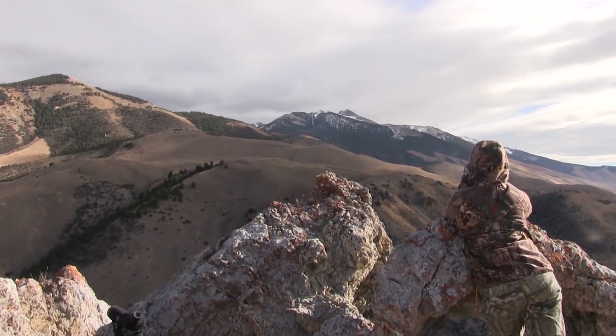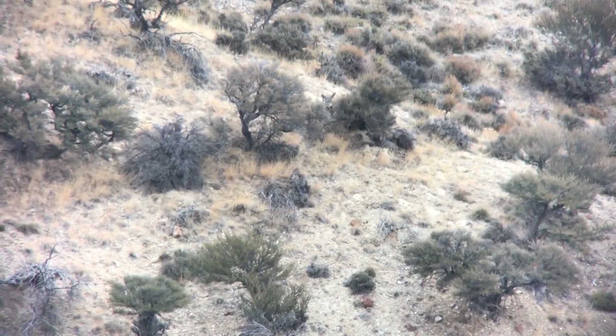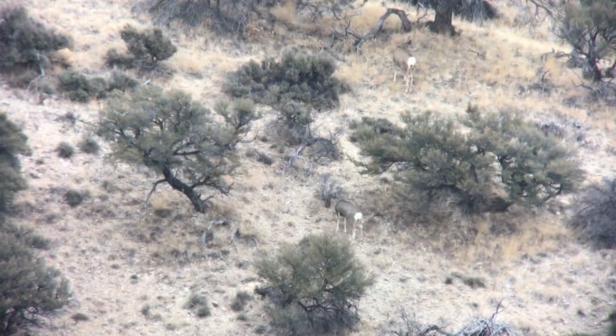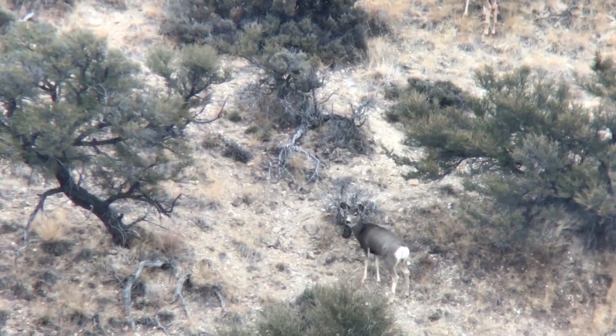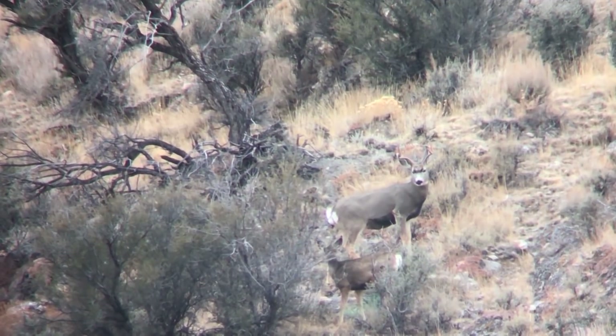Right off the bat, I spotted a couple deer bedded down across from us. Getting the spotting scope set up, we picked the area apart to see what we had. At first we spotted a couple does, but had yet to see any antlers. There were still a few other deer we could see, just not clearly as they were behind some brush. Then as one of them worked into the open, we were glad to see it was a buck.